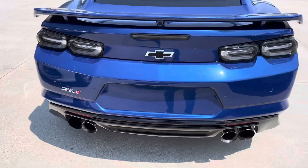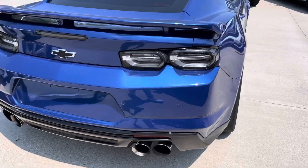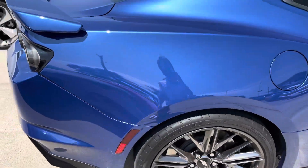A little dirty, could definitely use a wash, but in terms of scratches or dents this thing's in really good condition.